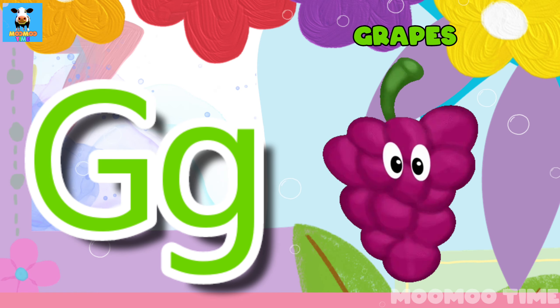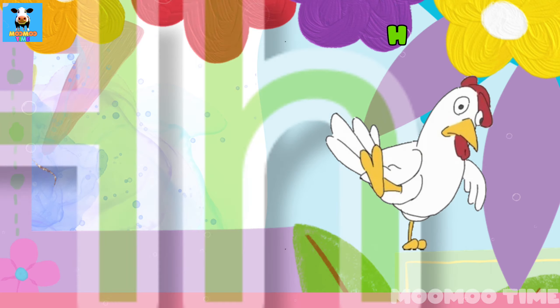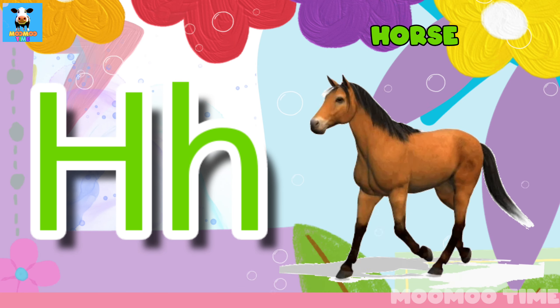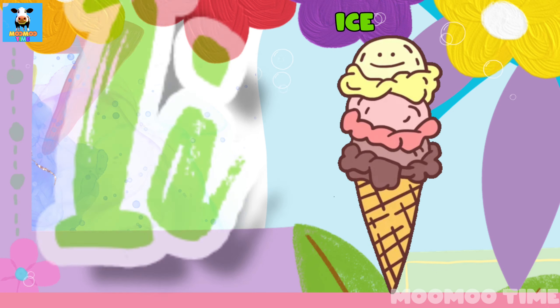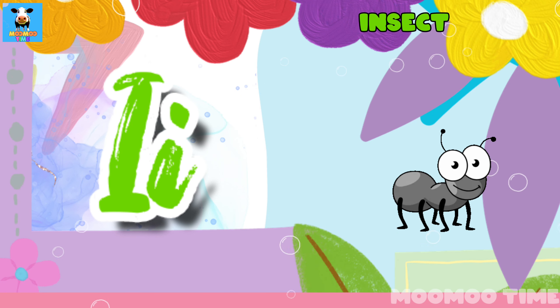G for grape. G for grass. H for hen. H for horse. I for ice cream. I for insect.